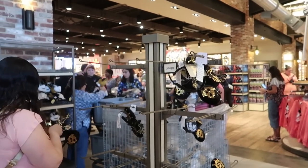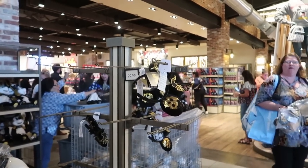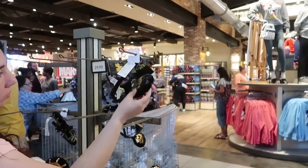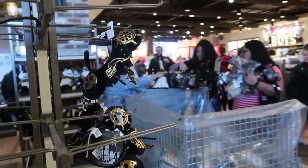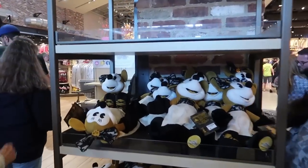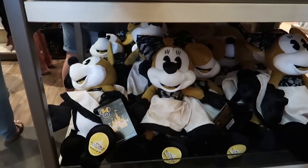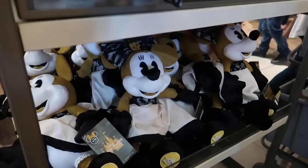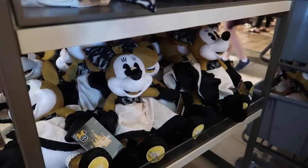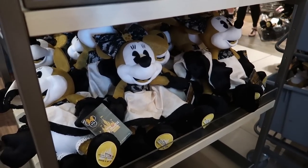They did sell out of the Space Mountain ears pretty quickly the last month for the last Minnie Mouse attraction ear set. You can check out little Minnie Mouse here a bit more — she's beautiful. That was one thing they did still have of the Space Mountain collection — they still had Minnie Mouses after the release, the day of the release.